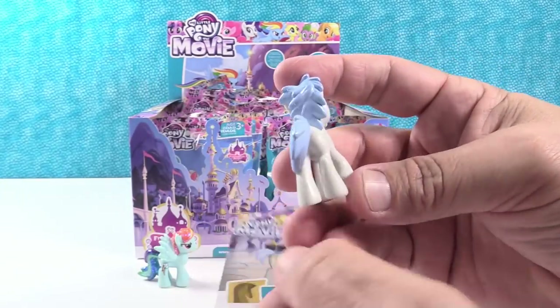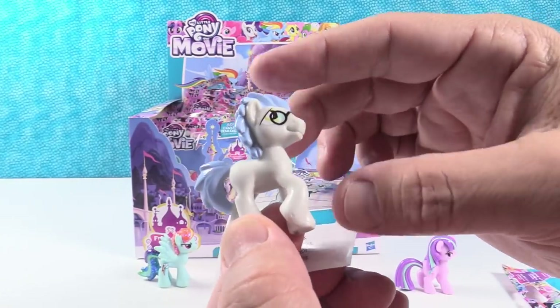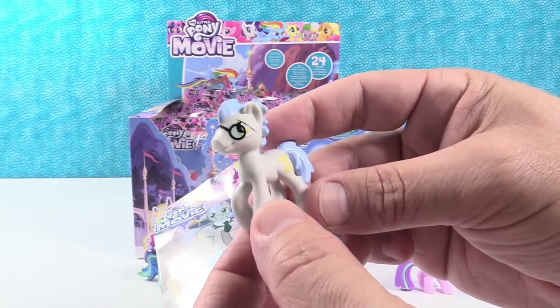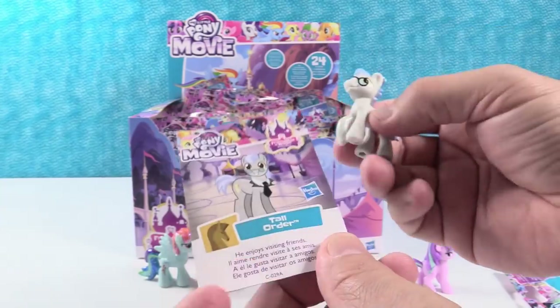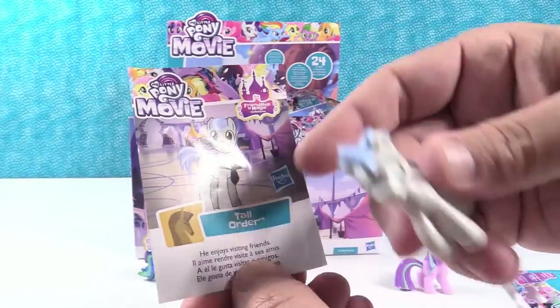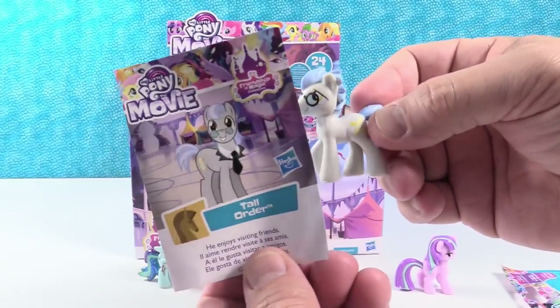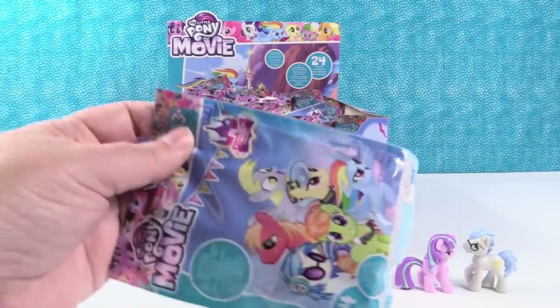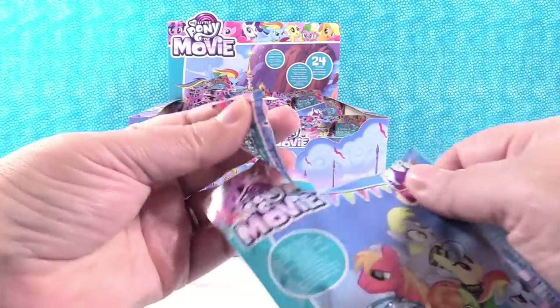We have Tall Order. Look at him — he's got glasses. I like him. I like his mane. Oh, look at his cutie mark — it's like a scroll. Tall Order. He enjoys visiting friends. He's wearing a little tie and tuxedo in the picture. They look like they're telling each other secrets. They do.